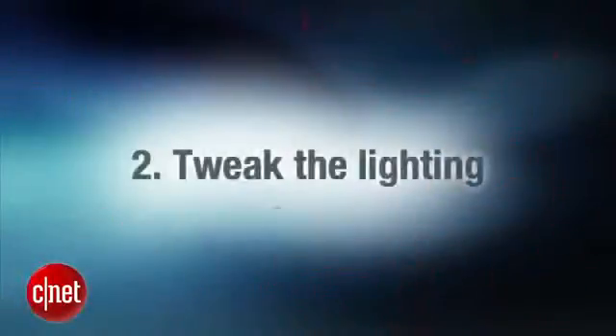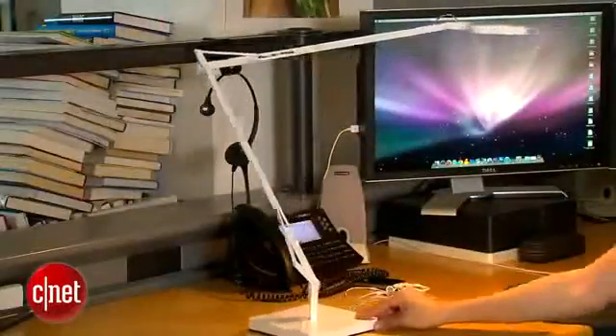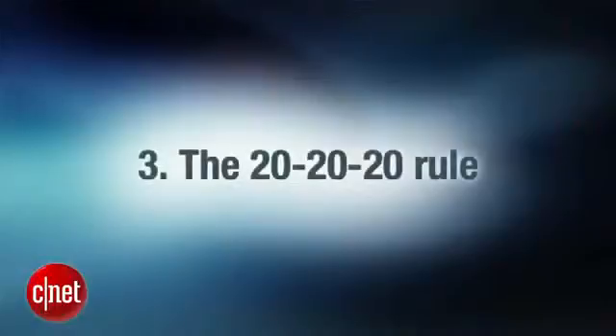There is a chance your eye strain is caused by too much artificial or natural light. If you can, turn off any harsh fluorescent lights and instead use a floor lamp or a desk lamp, positioning it so that it's giving off indirect light on either side of your computer.